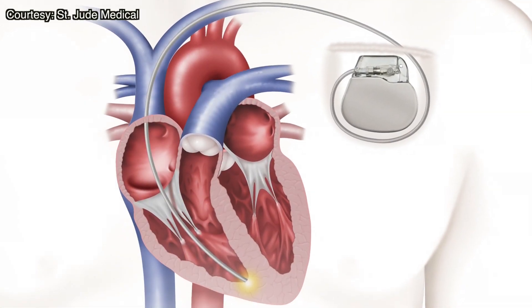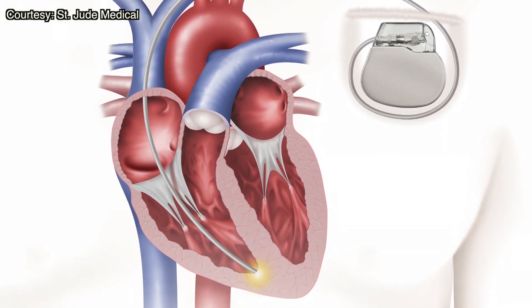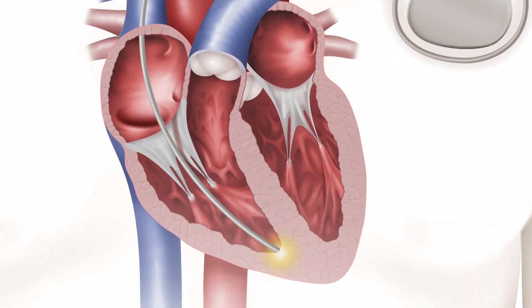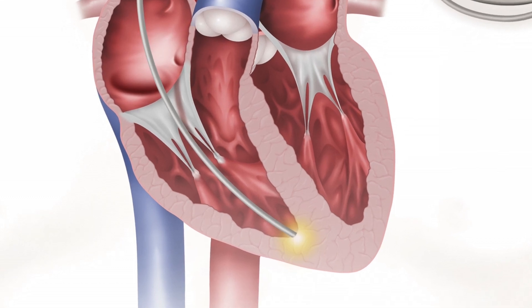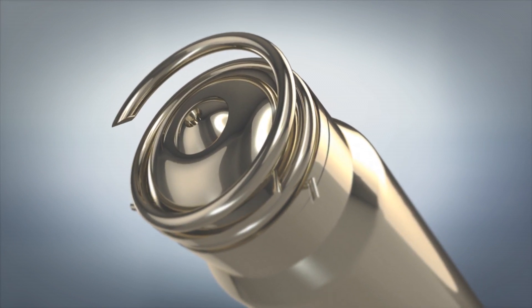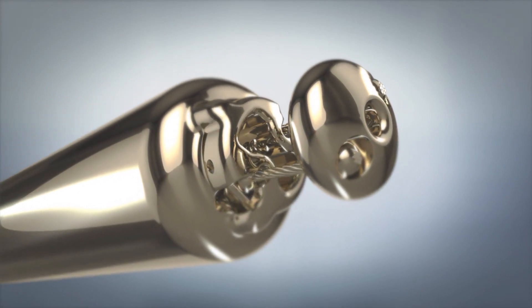Traditional devices require the doctor to make a surgical incision in the chest where the pacemaker permanently sits in a pocket under the skin. The leads from the device go through the veins into the heart, delivering the electrical pulses that keep the heart beating at a normal rate. The new device eliminates all that by combining the pulse generator on the end attached to the heart with the battery on the other end, all in one miniature device.